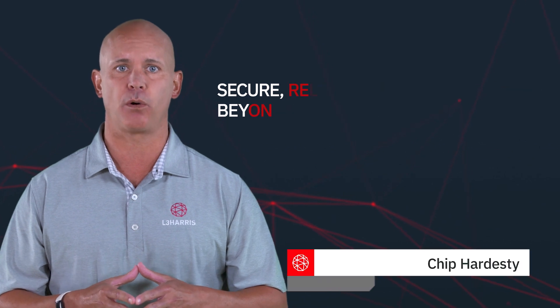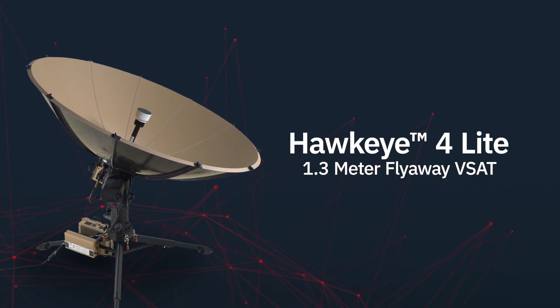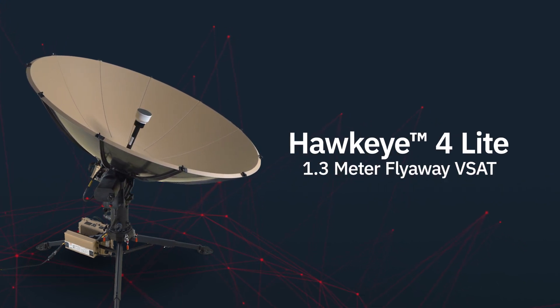As a former Naval Special Warfare communicator, I understand the challenges you face getting command and control flowing from forward-deployed operators to commanders. Let me introduce you to the Hawkeye 4 Lite, L3Harris' latest SATCOM solution.